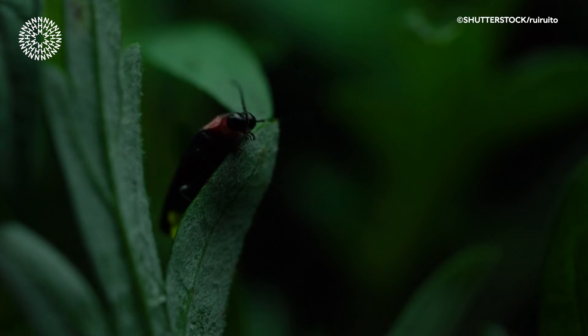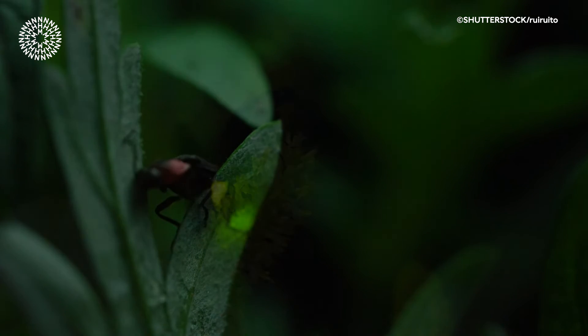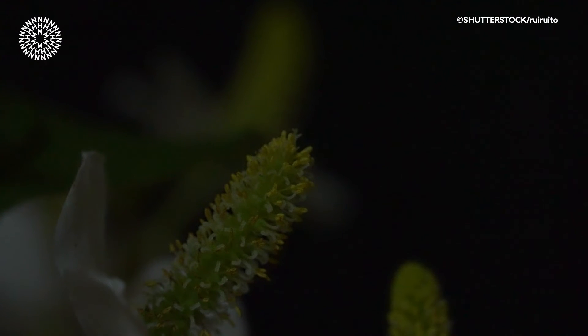The light that these beetles produce is actually a cold light — it doesn't produce any byproduct of heat, which could be harmful to the beetle. It's only recently that humans have been able to synthesize cold light that doesn't produce heat, so the beetles have been doing it for millions of years before we were able to copy it.